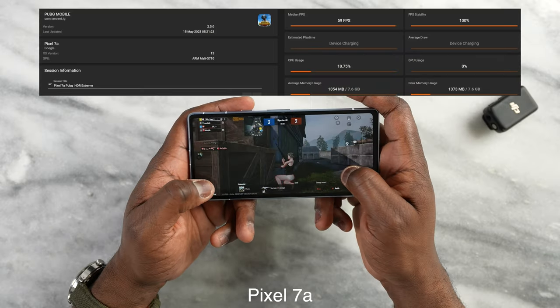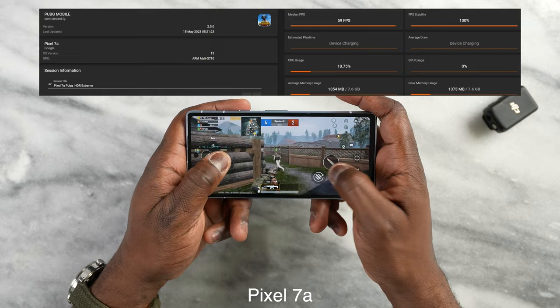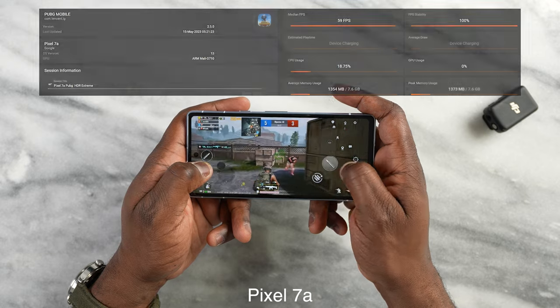While the Pixel 7a goes much higher — it can do 60 frames per second at extreme HDR. So again, higher settings and of course better performance there, and you can see it also runs much smoother on the Pixel 7a.